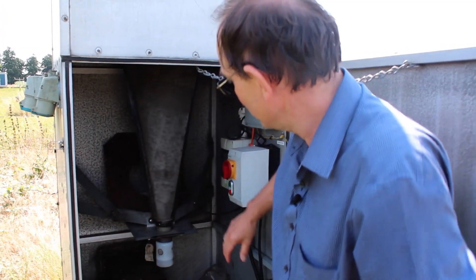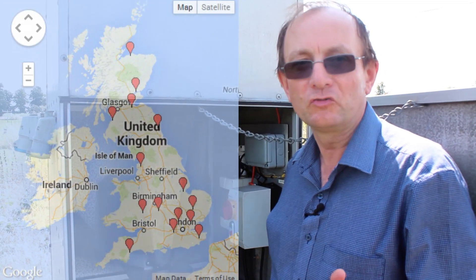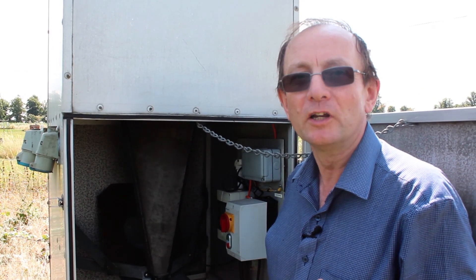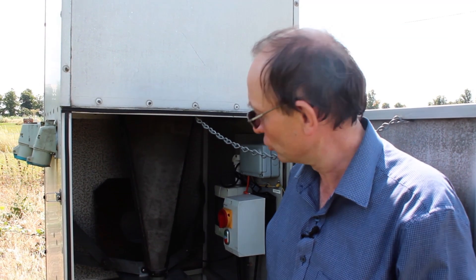Turn the fan off so you can hear me. This is one of 15 traps like this around the UK that have been operated now for 50 years. They're designed primarily to study aphids, which are one of the country's most important agricultural pests.